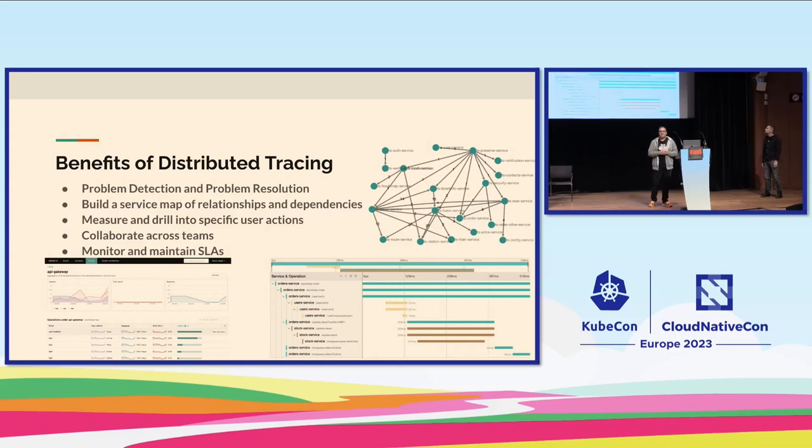If you want to understand dependencies — say you're making a change and want to know what it will affect, or you're moving infrastructure to a different network — tracing lets you drill into specific user actions from a technical level. You can get usage information and performance data, bridging the gap between engineering and a line of business or marketing team. When you use tracing for metrics, you can monitor and maintain SLAs with the same data and the same instrumentation.